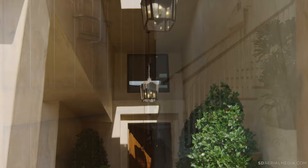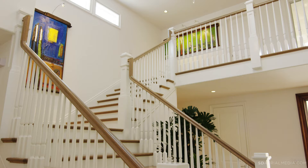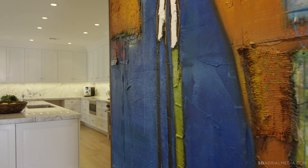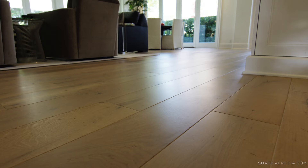Stately curb appeal with mature landscape, a wrought iron fence, a beautiful fountain, and a custom alder front door set the stage for the dramatic entry with vaulted ceilings and a gorgeous massive iron and crystal chandelier.